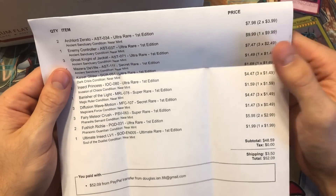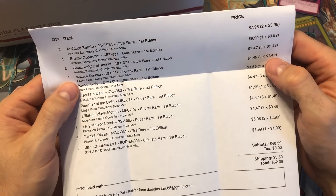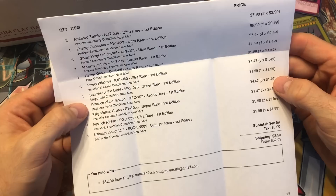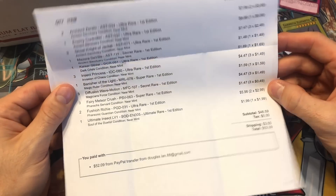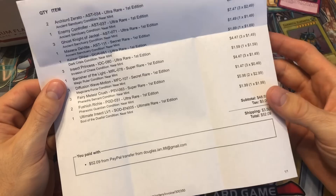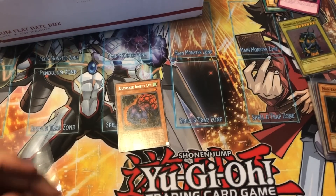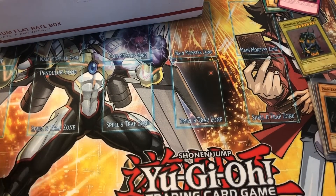Let's see the invoice. The Zeratos were $3.99 each, Enemy Controller was 10 bucks, Ghost Knight was $2.50, Miseraville was a buck fifty — that's a pretty good deal. Kaiser Glider not too great a deal. Insect Princess was $1.50 — pretty cool card for a buck fifty. Banisher was cheap. Diffusion was a buck fifty — I thought it was 50 cents, but still a good deal. Fairy Meteor Crush was 50 cents, Fuchsia Ricci was $2.99, and yeah it says ultimate rare so I'll have to contact him — it was only two bucks, I'm not really tripping on it. Overall I'm really happy with the prices and they're all in near mint to mint condition.